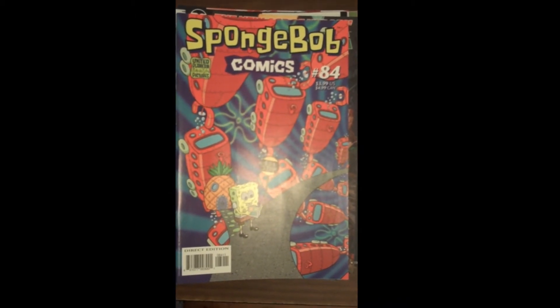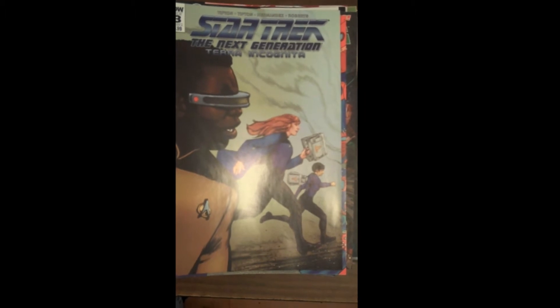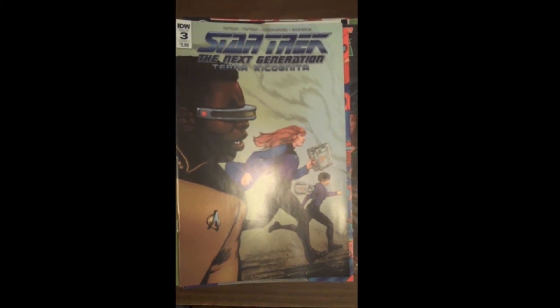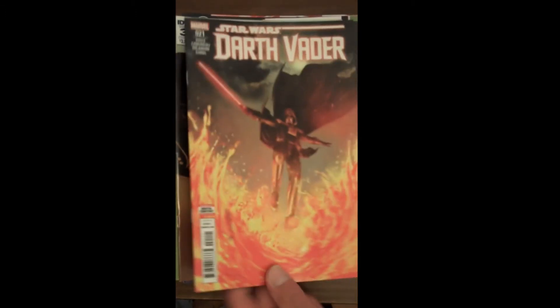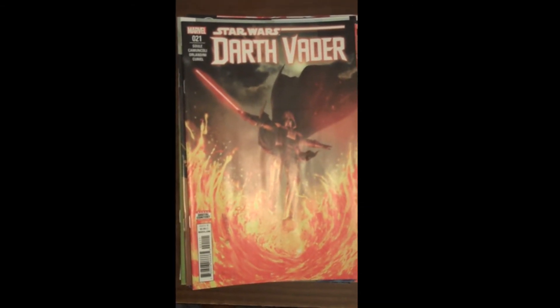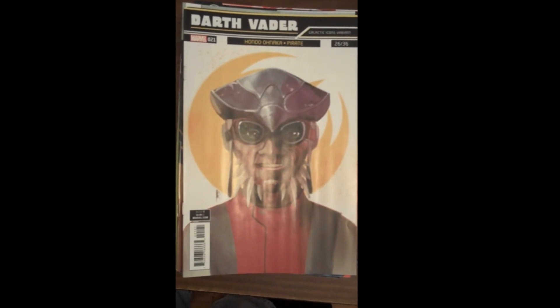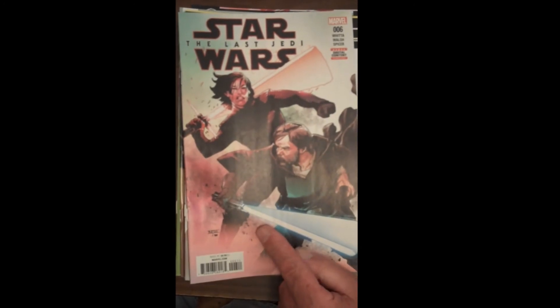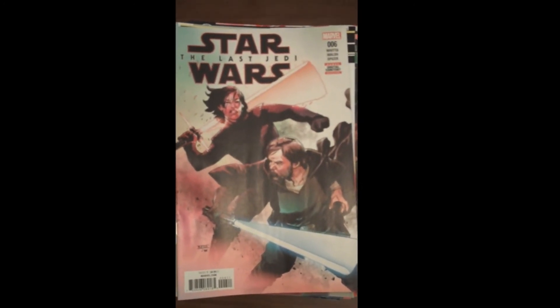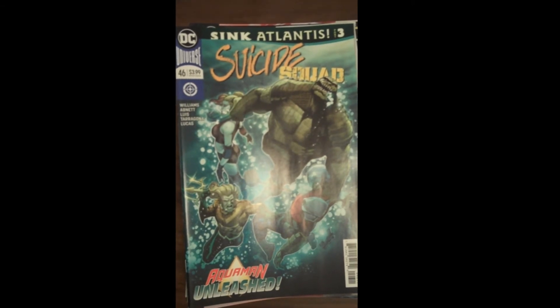Next up from IDW, Issue 3 of Star Trek: The Next Generation, Terra Incognita — fantastic book. Then from Marvel, Issue 21 of Star Wars: Darth Vader, with some beautiful variant covers. Also from Marvel, Issue 6 of Star Wars: The Last Jedi. DC brings us Issue 46 of The Suicide Squad, and just a testament to what a great job DC is doing with their variant covers right now for that Suicide Squad variant.